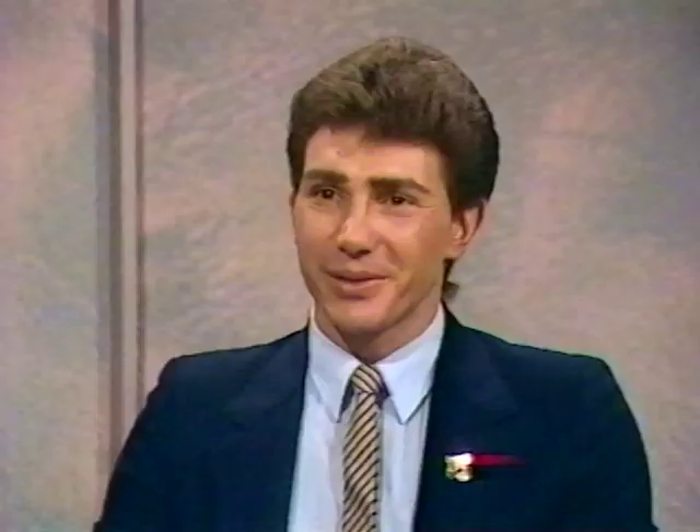Well, it's good news for now and better news in the near future from the sound of it. If you want to know more about these devices, you should contact the Microcomputer Application Centre at Urala, Post Box 88, South Melbourne, 3205. The telephone number there is 690 9177.